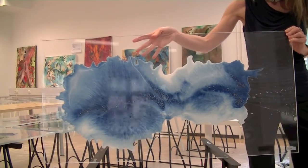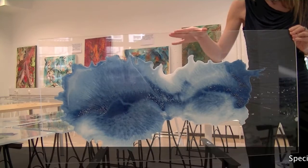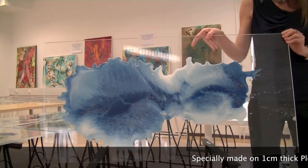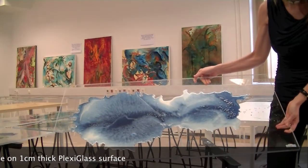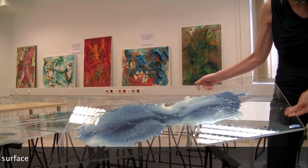The second impression is that it's made on this glass structure. It is not the usual glass, but it's a specially made plexiglass, especially with a very thick, one centimeter thickness.